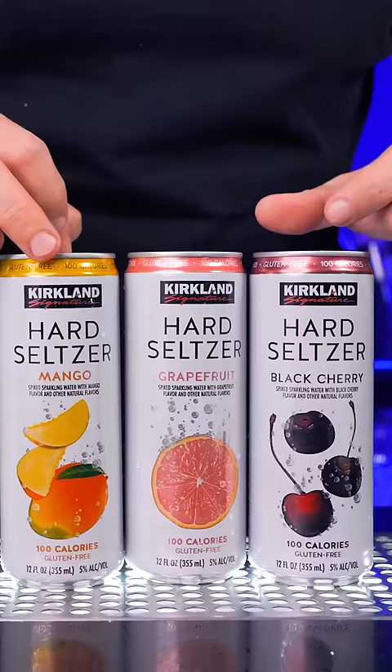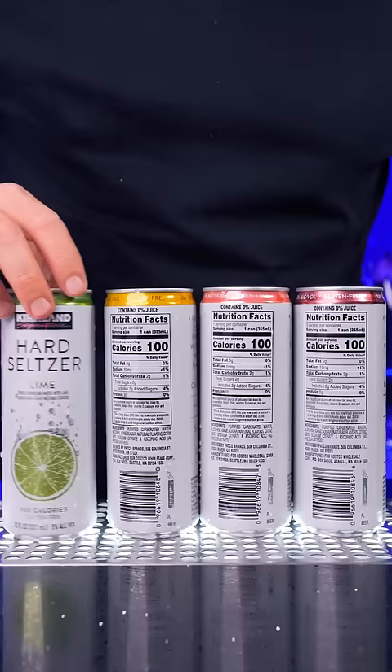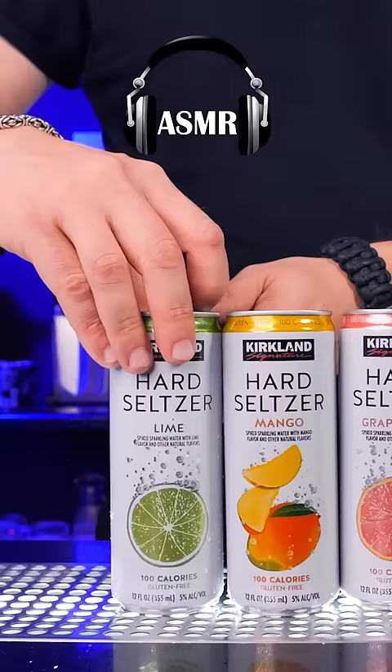Kirkland Signature is their budget-friendly brand. I anticipated an exclusive banana flavor, but it's a variety pack with four flavors.